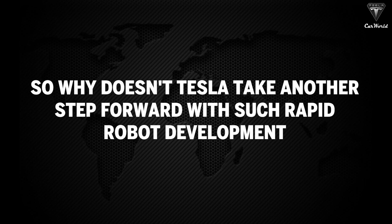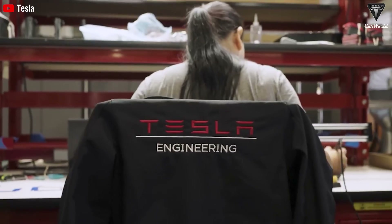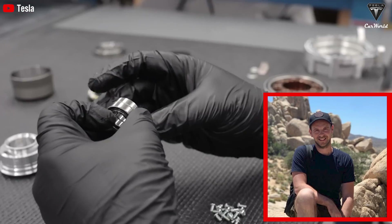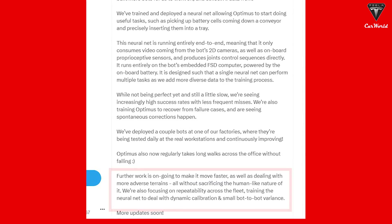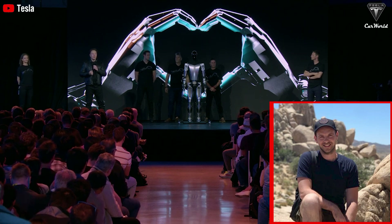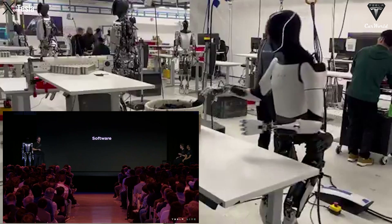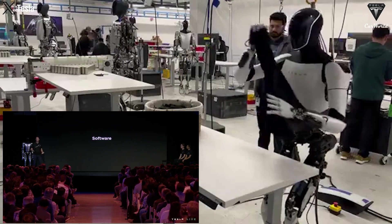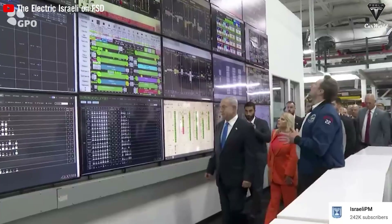So why doesn't Tesla take another step forward with such rapid robot development, especially when Optimus Gen 2 is still an imperfect product? According to Milan Kovac of Optimus Engineering, a series of improvements are being made to allow the Tesla bot to move faster and operate on more difficult terrain while maintaining the human nature of the robot. His team is also focusing on training neural networks to handle dynamic calibration and small variations between bots, all of which suggest a Gen 3 version that's more about fine-tuning speed and accuracy. Elon Musk's confirmations only add to the growing belief in a new version.